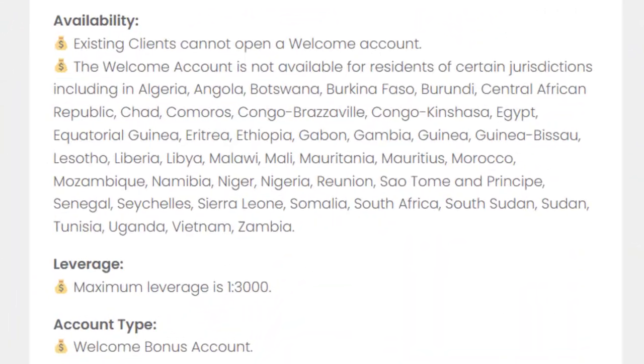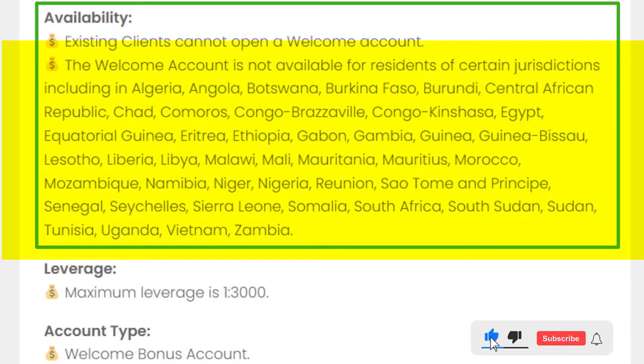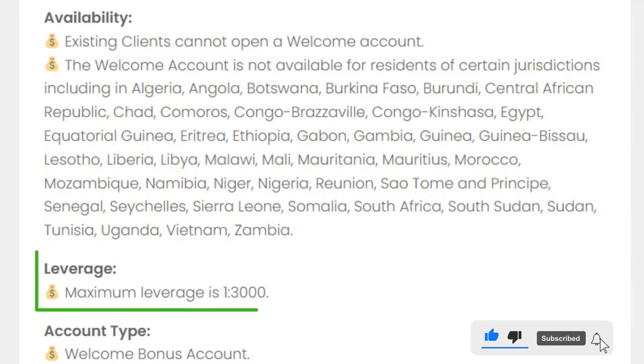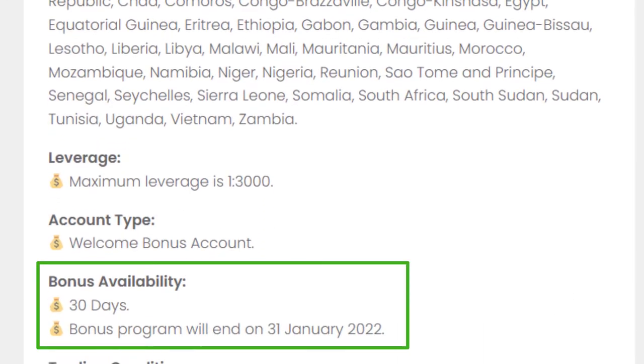First of all, you have to know that this bonus isn't available for existing clients and for the countries mentioned here. The maximum leverage is 1:3000, and this bonus is available only until 31st January 2022.